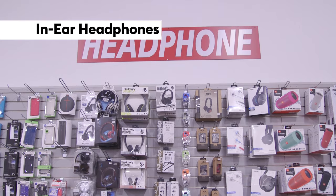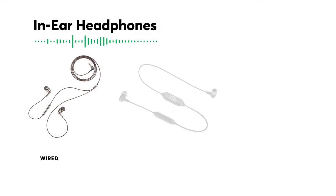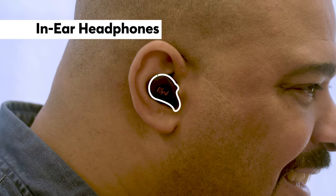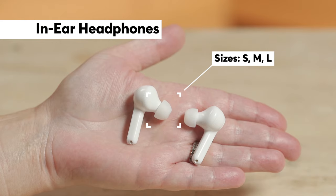Portable in-ear headphones come in wired, wireless, and true wireless models. They're lightweight and compact, and can form a seal to keep out some ambient sounds. They often come with different sized ear pieces so you can get a secure fit. But you might not like what are essentially plugs in your ears.